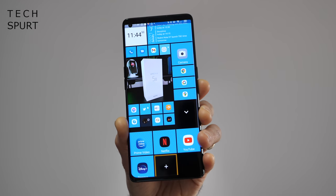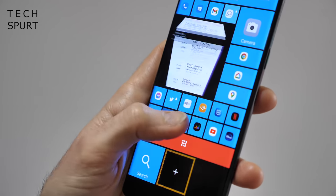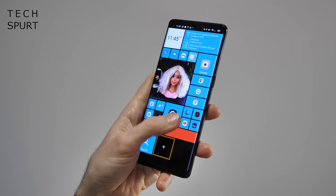You've got a few neat little tricks thrown in, like the ability to set up cube tiles which can be fully rotated to reveal even more app shortcuts. Seriously, what's not to love?